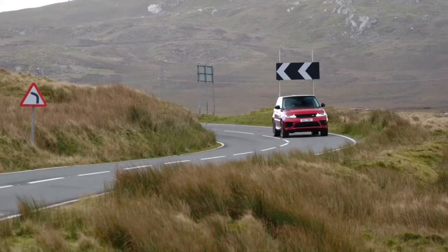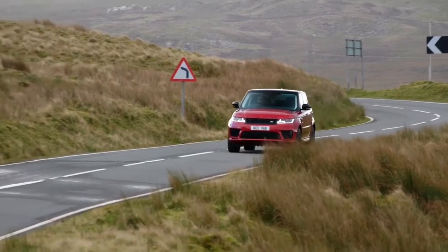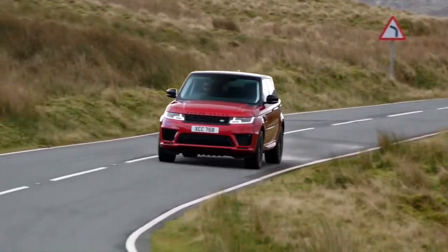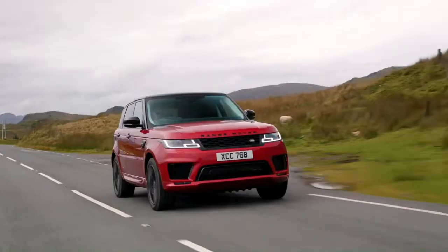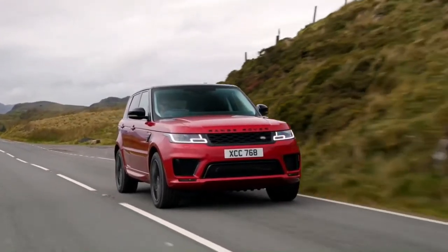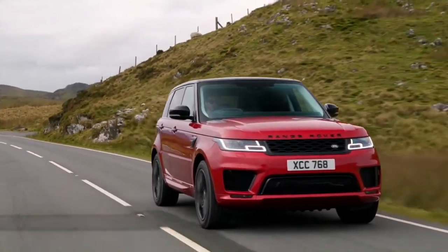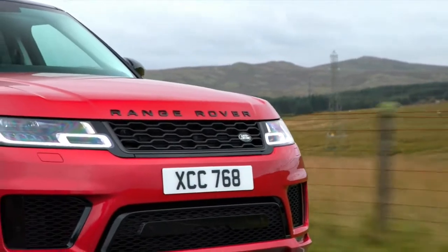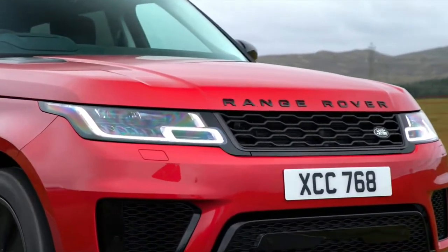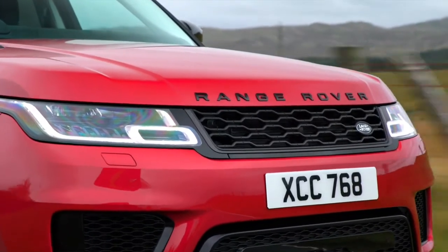Land Rover has treated its sporty luxury SUV to a fresh pair of diesel engines, accompanied by 48-volt mild hybrid technology. The D300 and D350 are the same 3.0-liter six-cylinder motor — a new Ingenium — in two states of tune. The more modest version produces 296bhp and 650Nm of torque, while the D350 has 345bhp and 700Nm.